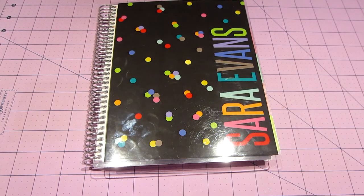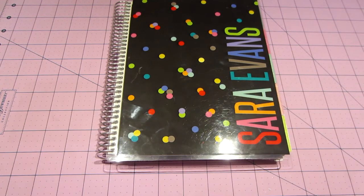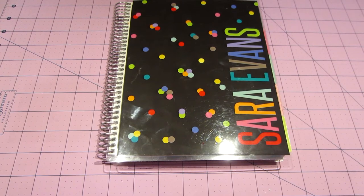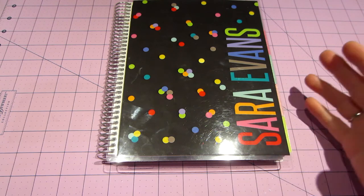Hello, it's Sarah and I just wanted to share my Erin Condren planner with you guys. I received this on Thursday and I made a video but I never posted it, so I thought I'd redo it with some updates.